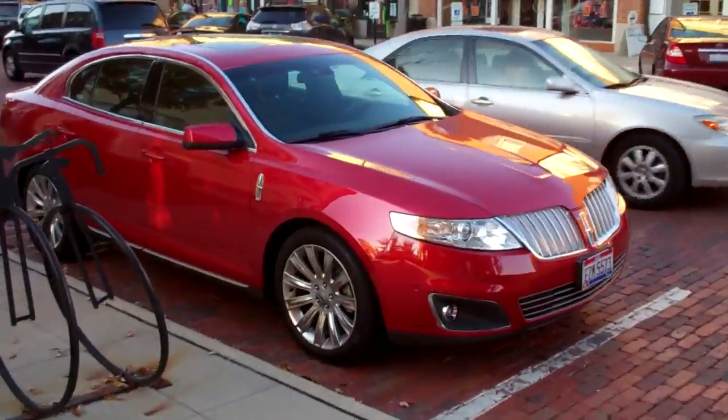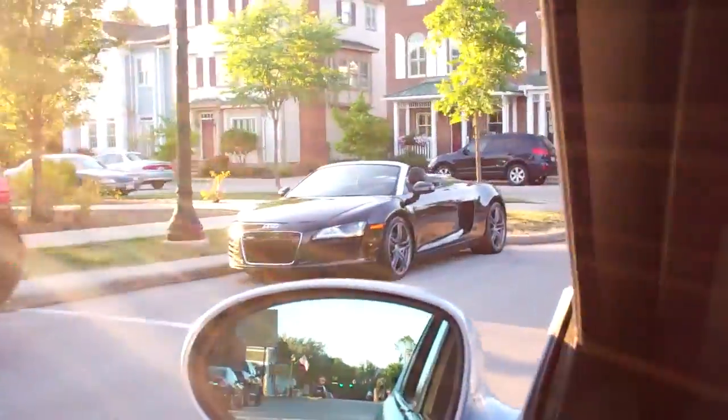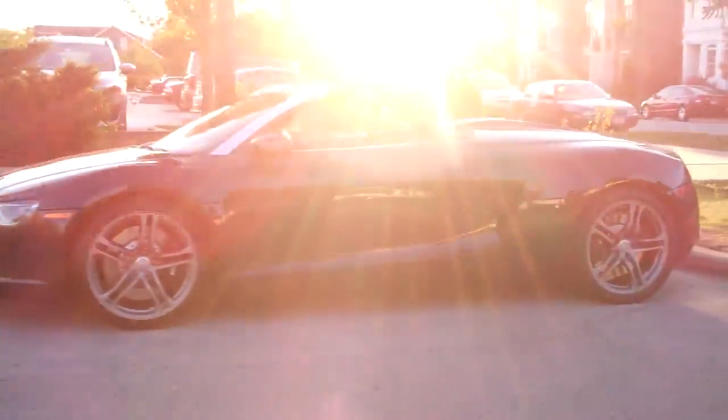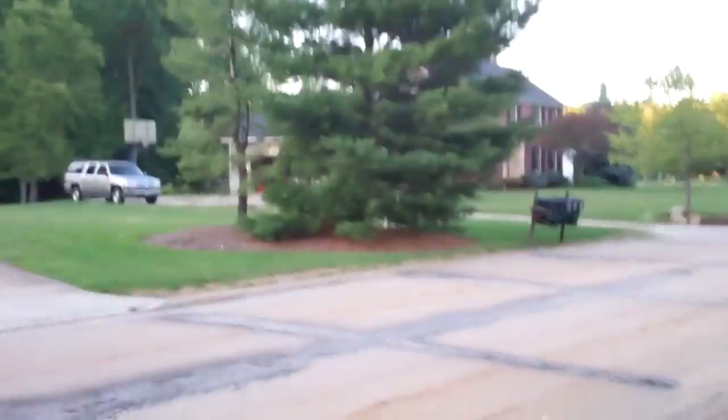Dodge van. Lincoln MKZ-ish. Yes, I was close. There goes the R8 — such a beautiful car. This looks like the sprinklers are dead. And now it's time for me to go over and water my neighbor's plants and get their mail. Okay, that was fun. I'm home now.